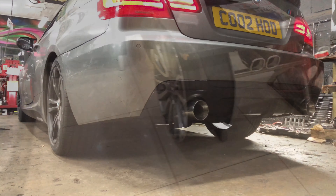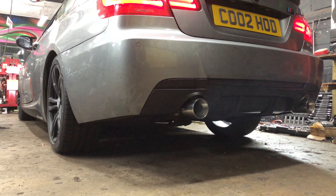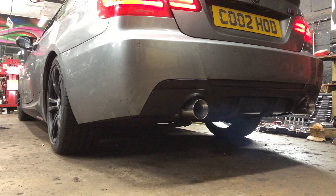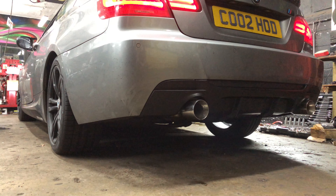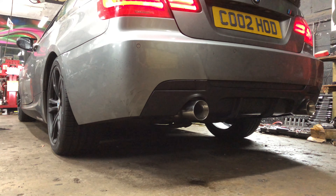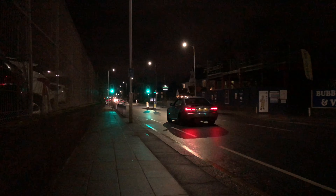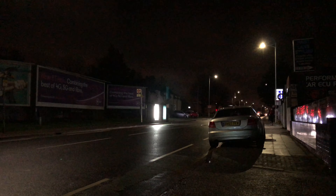Car's nearly done, the tips are going on, we're just about to start up and see what it sounds like. I think it's going to be a little bit out.